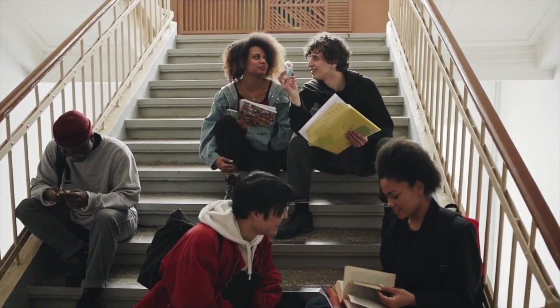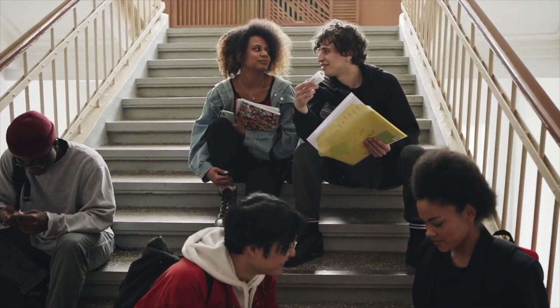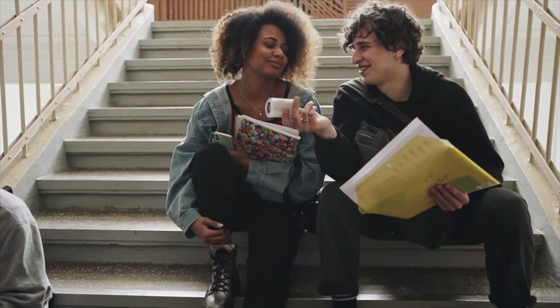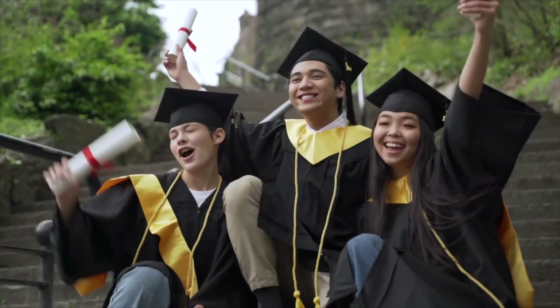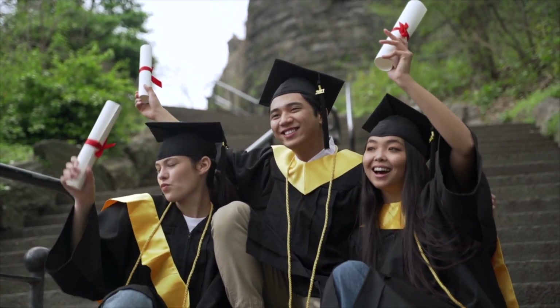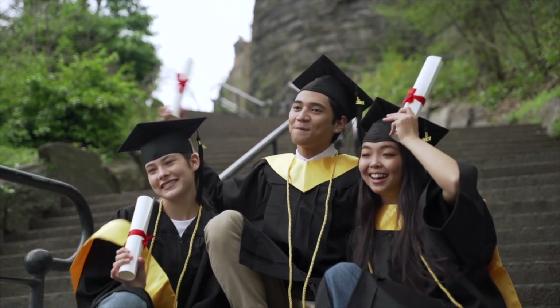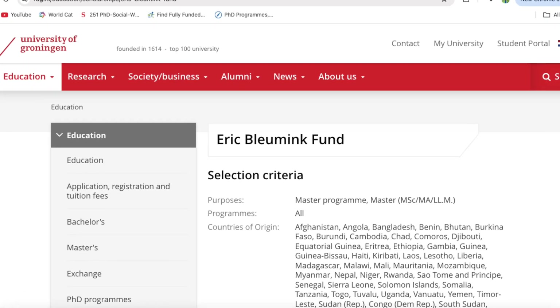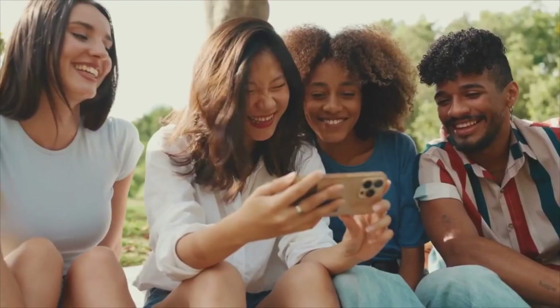Hello everyone and welcome to another insightful session right here on this channel. Today we would be looking at a scholarship in the Netherlands, specifically at the University of Groningen, and we would be looking at the Eric Blooming Fund. I'm going to dive straight into the video.